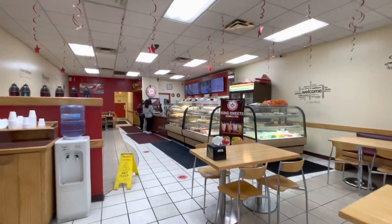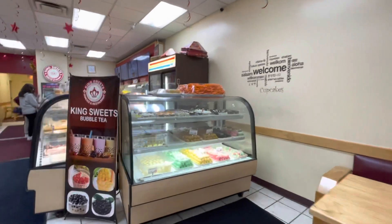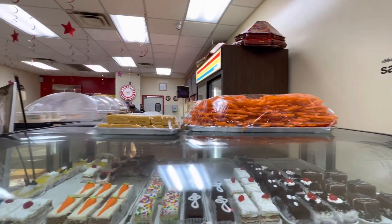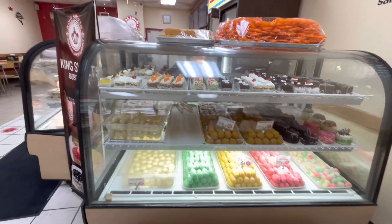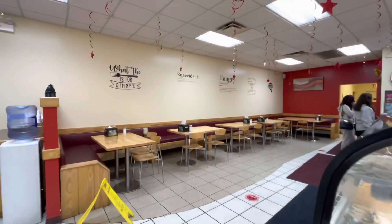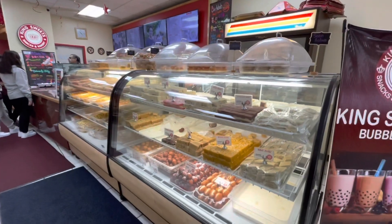They have a lot of different things — I'll show you some of the sweets they have. So they've got some jalebi, some carrot cake, some gulab jam, and some laddu, and then some seating area, and then they have more sweets.